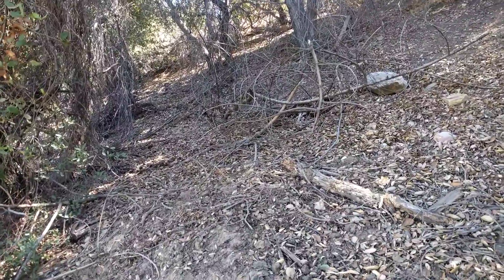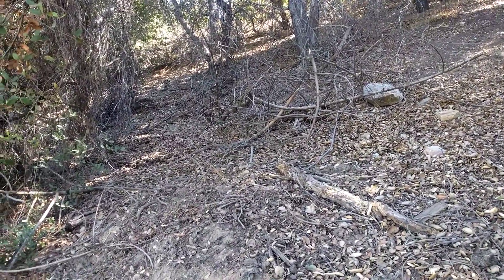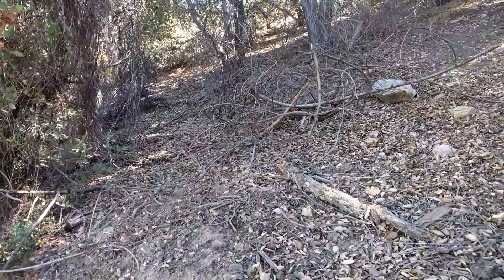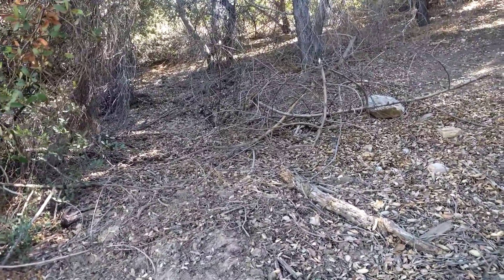Cool. I love Blue Jays. Really long tail. There's another bird here in the foreground.